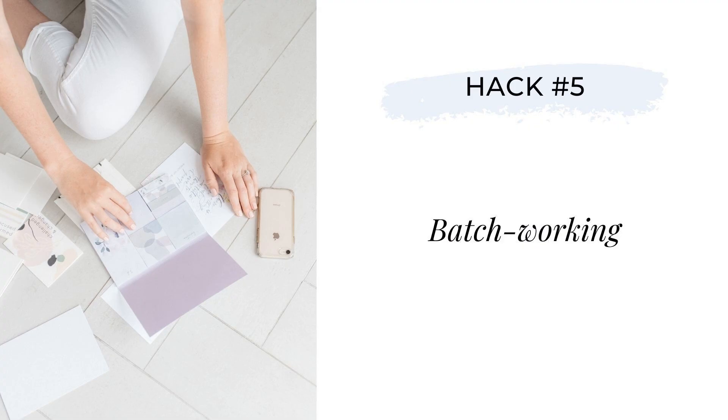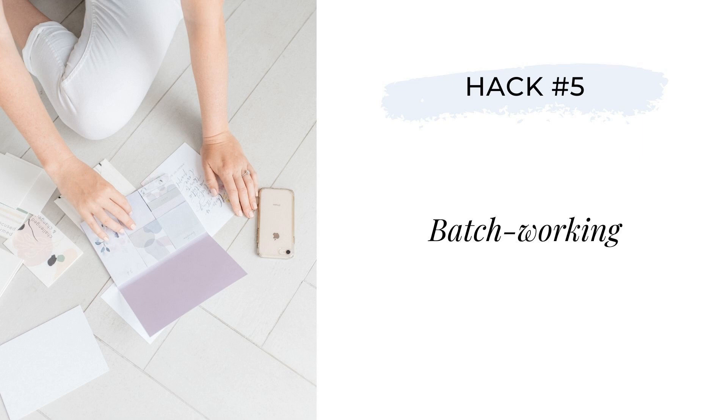It also allows you to look back on your day and see all that you were able to accomplish, keeping you motivated and moving forward with that project at a good clip. And finally, onto hack number five: batch working. That project planning tool I just mentioned — my favorite way to use it is to set a plan to complete my work in batches.